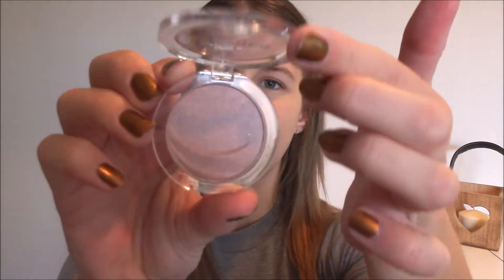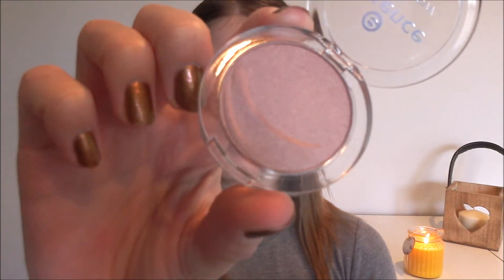For eyeshadow, I have this one in colour 20 Rosy Happiness, and it looks like a really neutral colour. I wasn't sure what colour to go for because I didn't want to get a really bold one — if it didn't blend nicely, I wouldn't use it. So hopefully with a neutral colour, even if the quality isn't great, I can still get some use out of it. I guess we're about to find out.